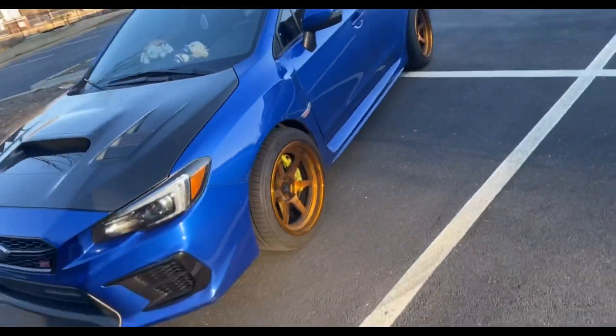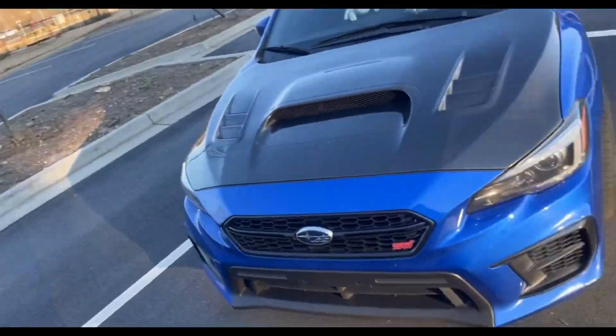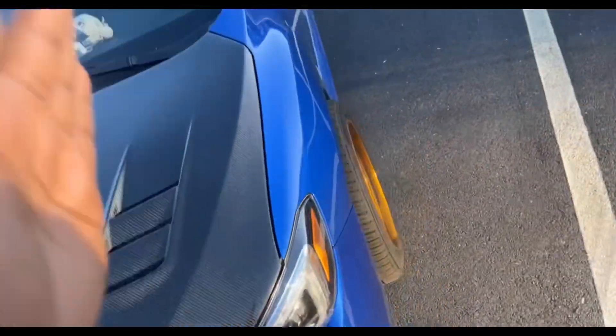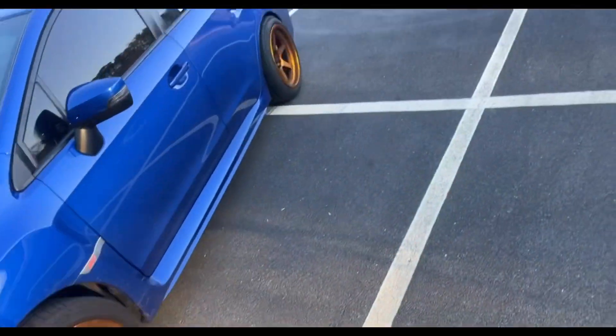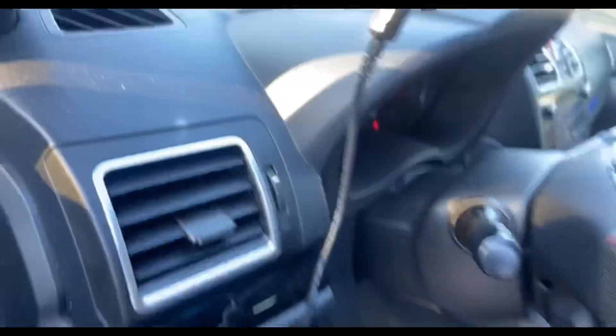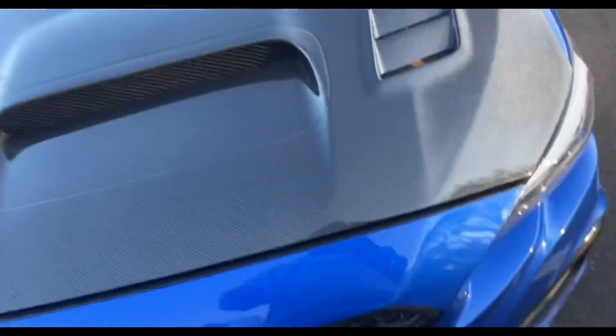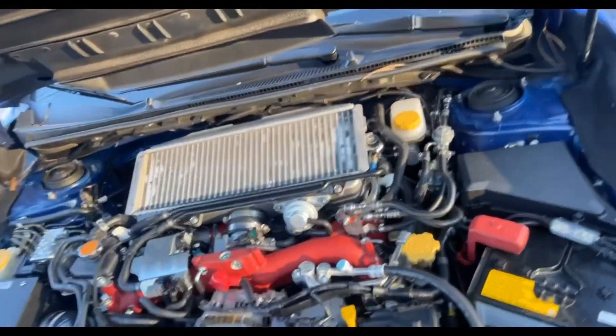Right here is my 2020 WRX STI — I am in love with this thing. Ignore how dirty she is, the rims are dirty, pretty much everything right now she needs a wash. As you've seen at the beginning of the video, we've done a couple things to her. First, we got a Cobb Accessport here — you're gonna need one of those if you're gonna build a Subaru, that is how you get it tuned. Right here we got this beautiful carbon fiber hood, very expensive, I don't like to touch it too much.